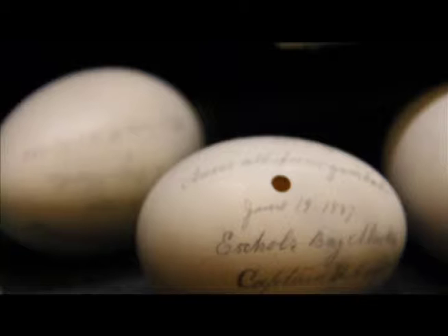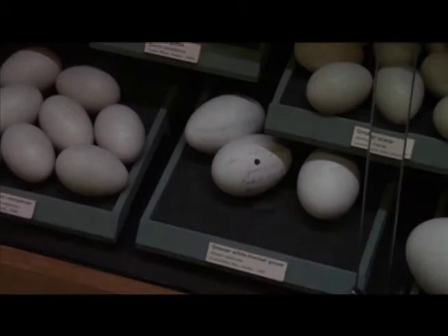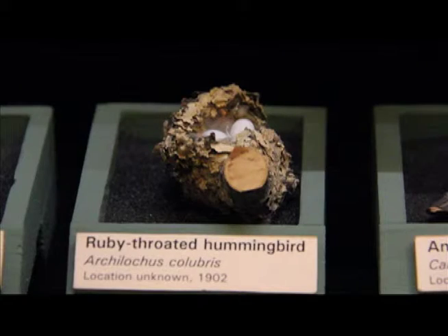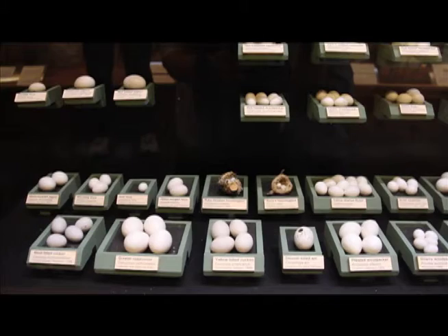This is one of the most significant collections in the Midwest, with everything from ostrich to hummingbird eggs. These include many threatened and extinct species, such as the passenger pigeon and the ivory-billed woodpecker.